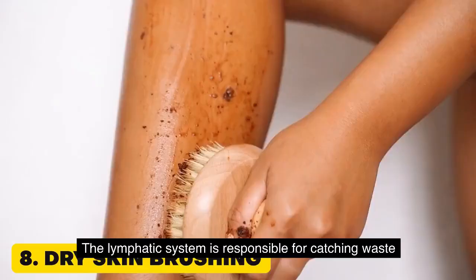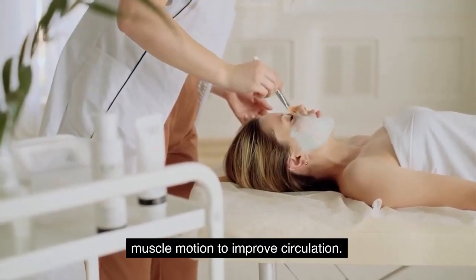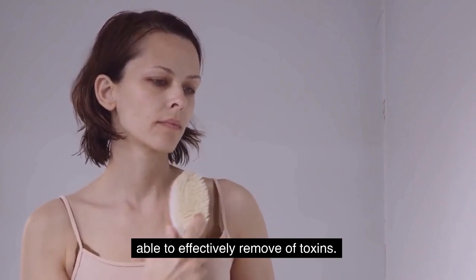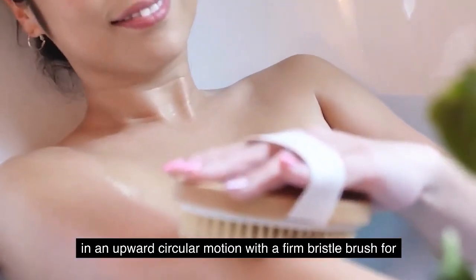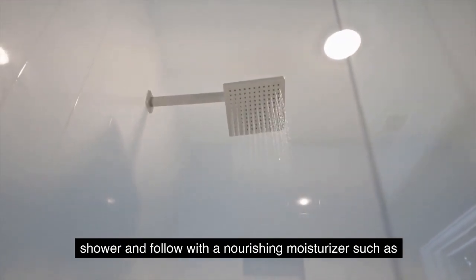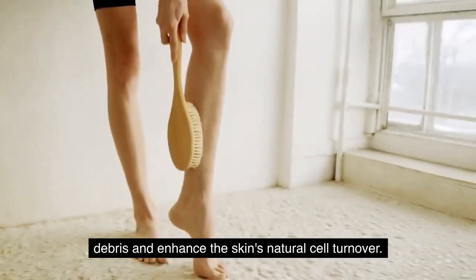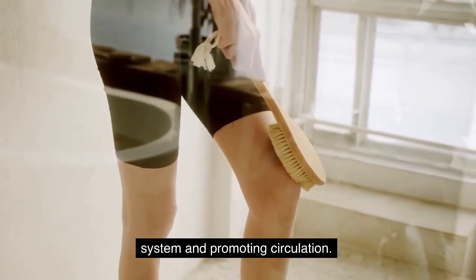8. Dry skin brushing. The lymphatic system is responsible for catching waste from cells, environmental toxins, and pathogenic organisms. The lymphatic system relies on muscle motion to improve circulation, so regular dry brushing can be used to stimulate its function. The accumulation of dead skin cells on the body prevents the skin from effectively removing toxins. Dry brushing exfoliates the skin and rids it of dead skin cells. Before showering, gently scrub the skin in an upward circular motion with a firm bristle brush for 5 to 10 minutes. Wash away the dead skin cells in the shower and follow with a nourishing moisturizer. Massaging an exfoliant into dry skin can also aid in stimulating the lymphatic system and promoting circulation.